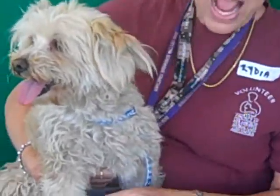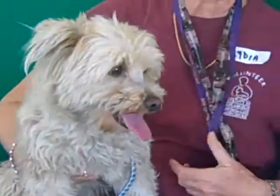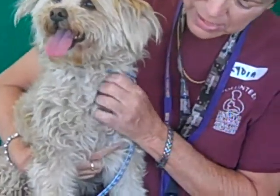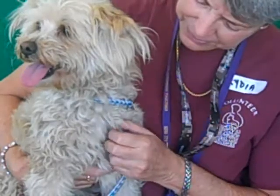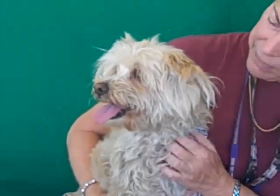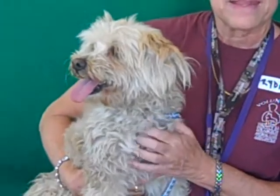We don't know how old she is. What do you think? Around two years old to maybe two and a half. She came in as a stray from Los Angeles on March 27th, so she'll be available on the 31st. She weighs about 16 pounds. She's a sweet looking little thing.